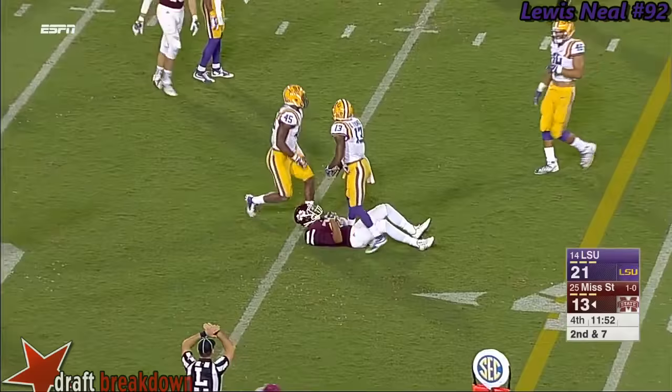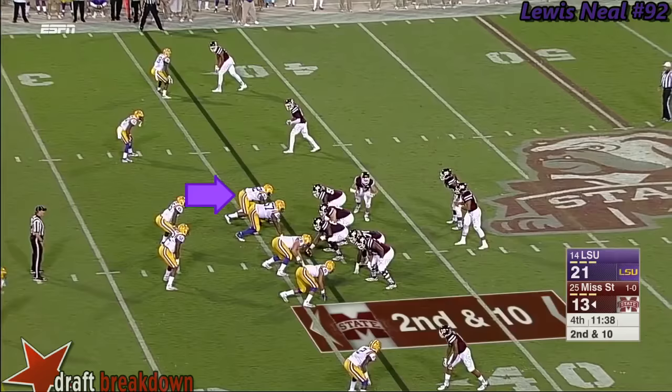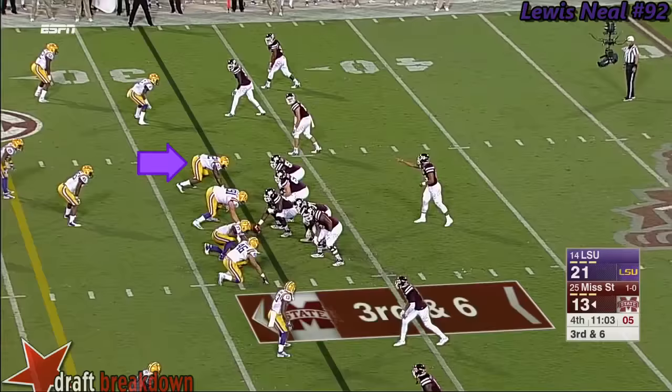Prescott sets the school record. Prescott with time, surveying everything, and then throwing it incomplete — intended for Shumpert with Beckwith. Second and ten — Prescott with a shovel pass to the tight end. Wally stretches to the 32, so only a four-yard gain — third down and six.